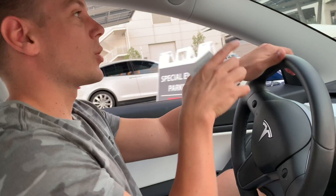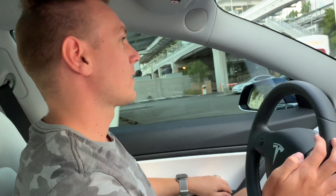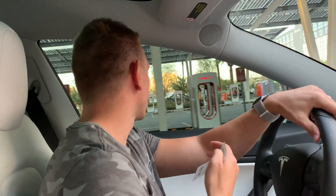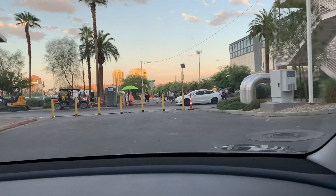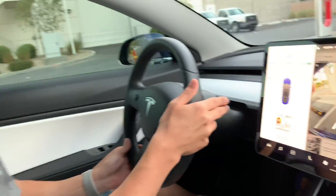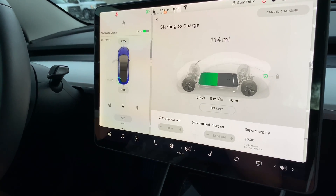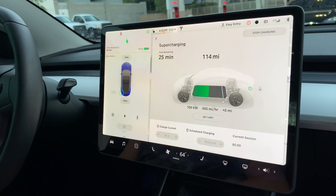We want to specifically find the V3 stalls — I don't know which ones are V3 and which ones aren't. Those are just regular chargers. My heart is beating fast. What an adventure! Right here — we go, this is so exciting! Holy crap. Yes, this is amazing!